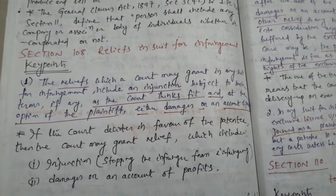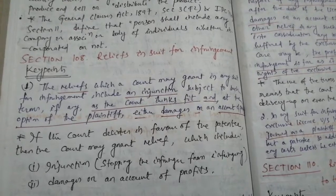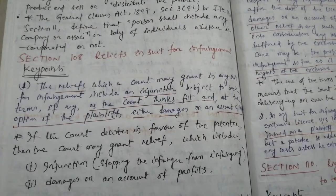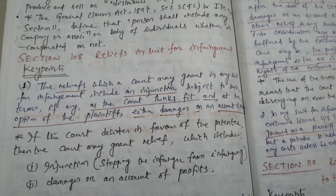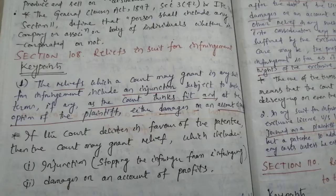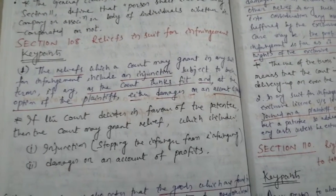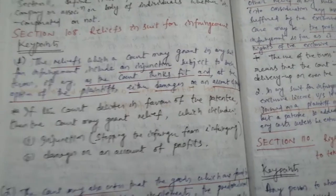Dear friends, today I will continue with another section from the same chapter, that is chapter 18 from the Indian Patent Act, or the Patent Act 1970. Today's section is section 108 and its title is Reliefs in Suit for Infringement. So we shall proceed with our subsections and key points.